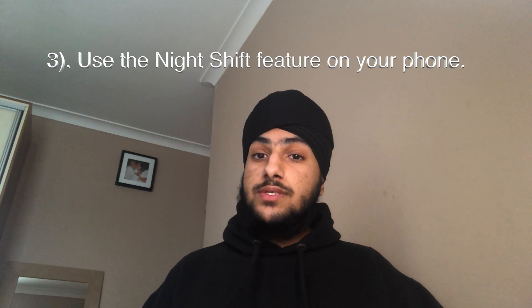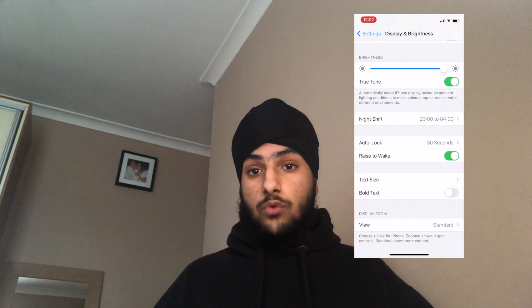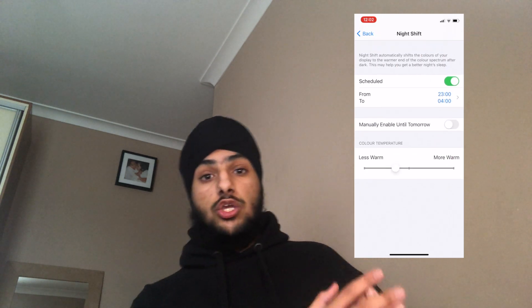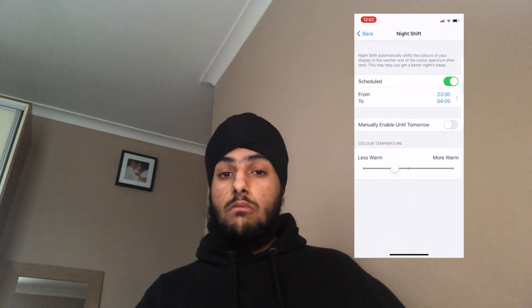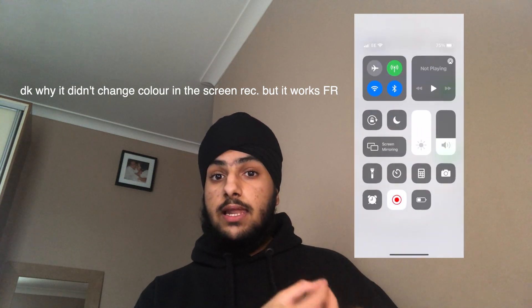Number three is using the night shift on your iPhone. I don't know if you have an iPhone or a Samsung, but personally I have an iPhone. When the clock hits 11 o'clock, I have the night shift up until about four. What the night shift does — it changes colour, going to a light yellow tone — which just helps me sleep better. It doesn't hurt my eyes as much, and it just creates quite a peaceful atmosphere. It really helps because my phone screen isn't glaring at my eyes.